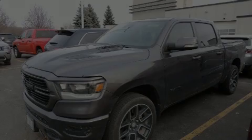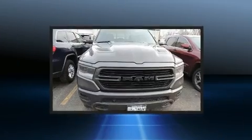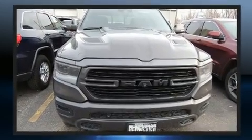Introducing the 2020 Ram 1500. Top features include power windows, a trip computer, a rear-step bumper, and an outside temperature display.